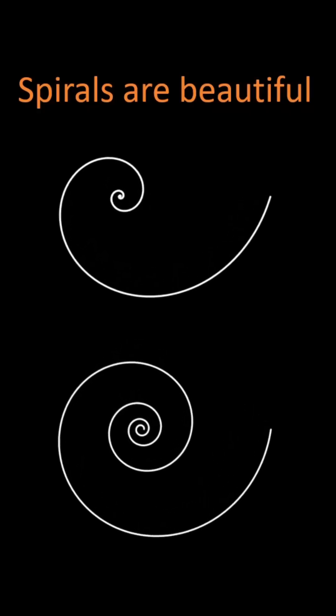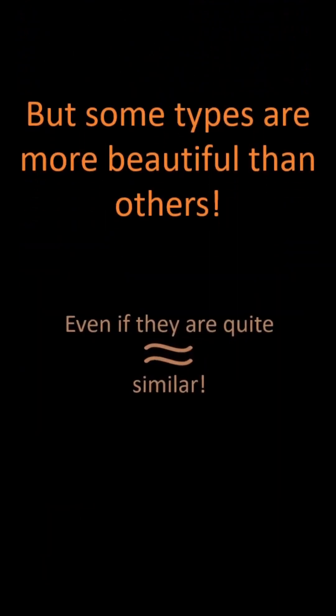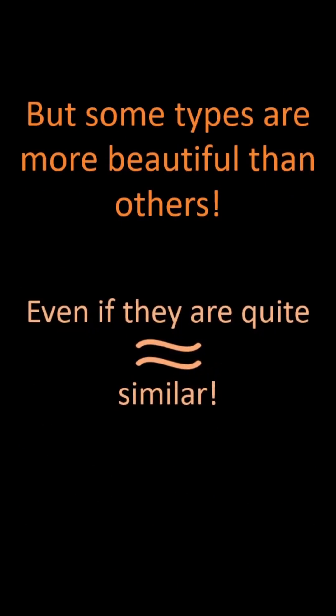Spirals are generally regarded as beautiful, but some types are more beautiful than others. This even applies to spirals which look quite similar. Let's look at an example.